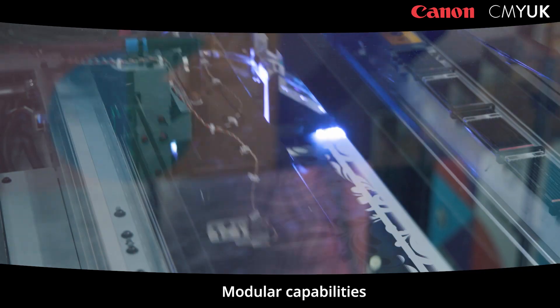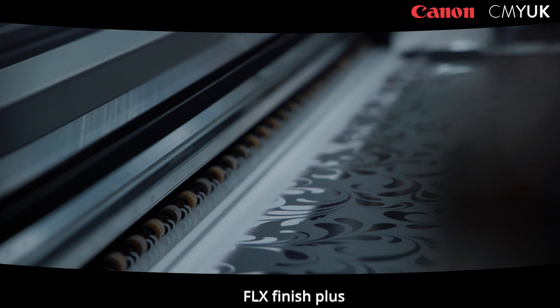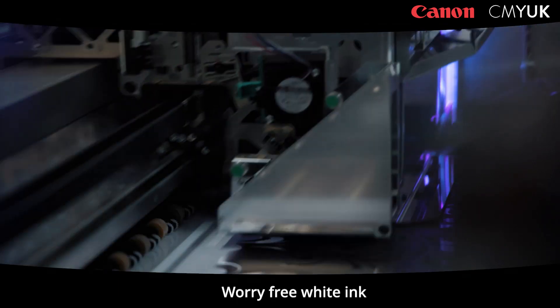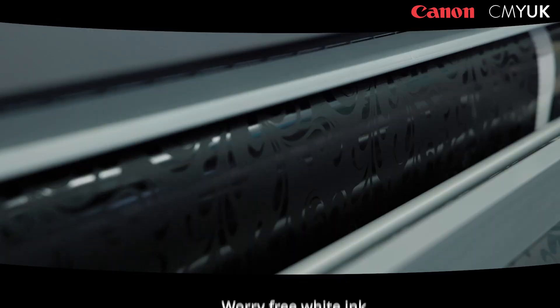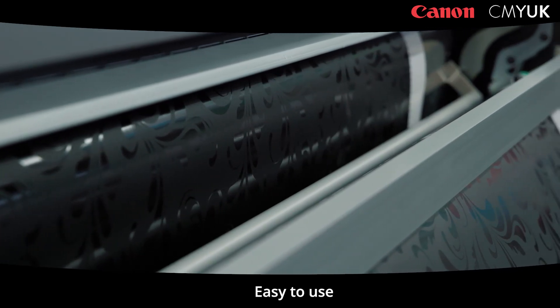We've had great success with it and as a 1.6 meter wide printer it's kind of a bit unique, in a class of its own. From the modularity of the machine it will grow with your business as you grow. There's a heap of features: there's FLX Finish Plus, there's Worry Free Whiting that's super unique, they can have magnetic kits on there, controlled environment, and the operational use is super easy.